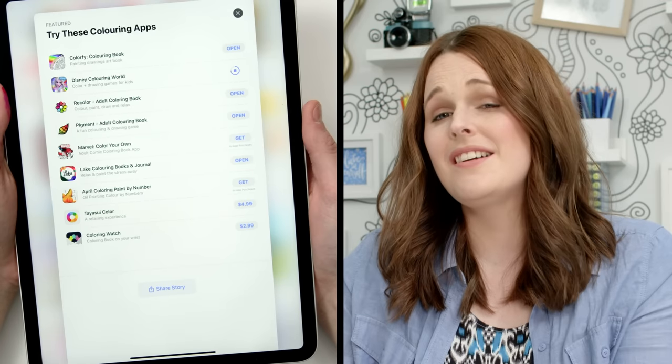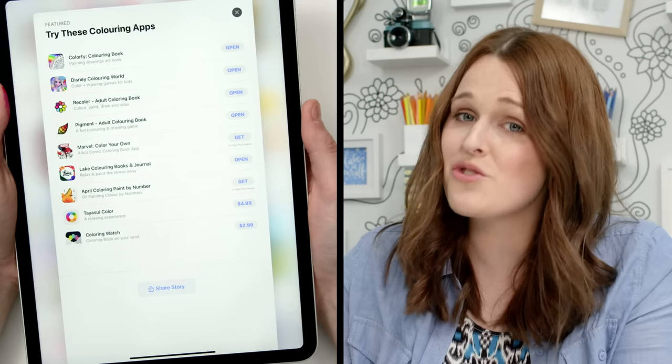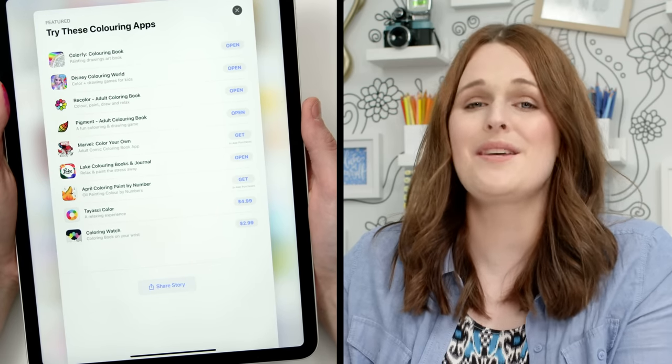With the amount of coloring apps I'm now discovering on the App Store, I'm determined to try as many as I possibly can, but it would be unrealistic to try every feature of every single one. So I'm going to narrow this down to a shortlist of apps that are actually worth exploring, and we'll put more attention into those later in this video.